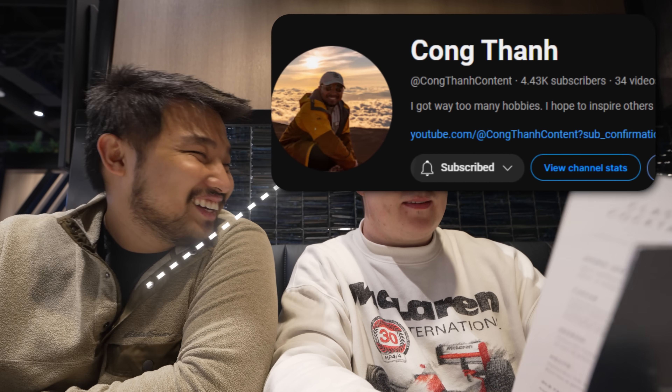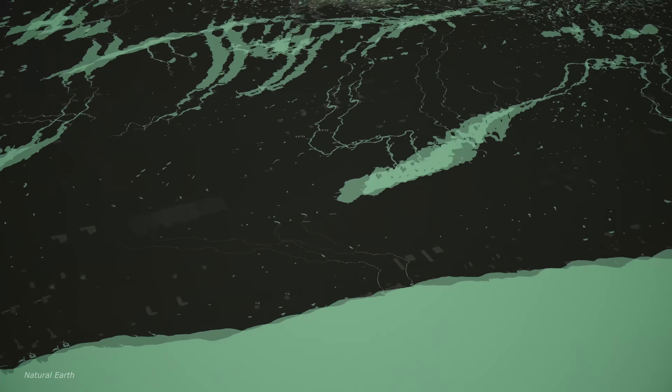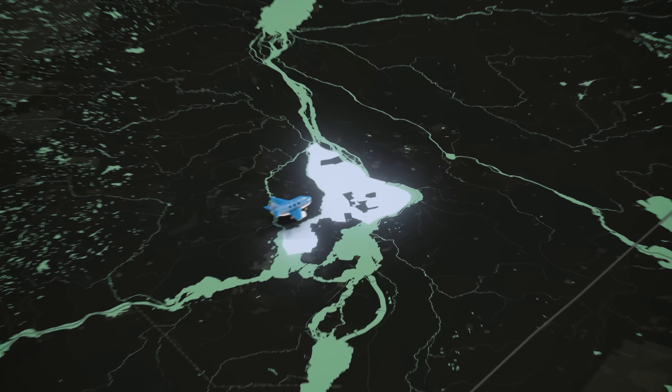My buddy Jason and I went all the way to OVH Cloud in Montreal to check it out in person. Something that surprised me a lot was the amount of planning that goes into the geographical level of the data center.